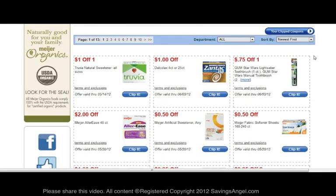Once you are signed in, you will see the MPERCS coupons that are available. To clip a coupon and have it added to your account, you simply click the Clip It button. And now you will see that it has turned gray, showing that coupon has been clipped.